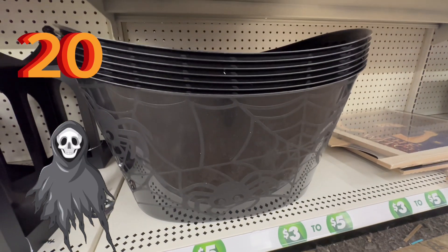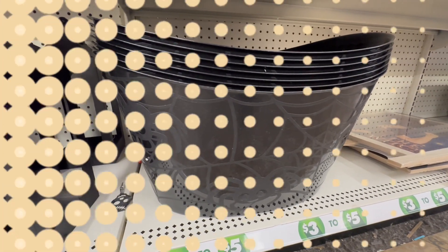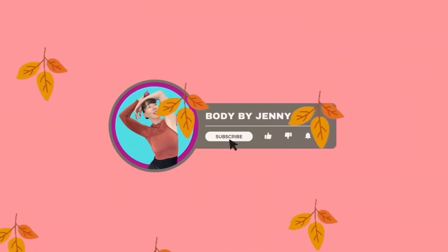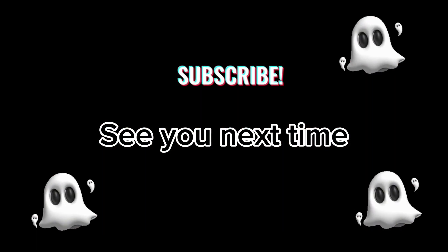Last item at number 20, we have these huge spiderweb buckets. I would run and grab these, fill them with candy, and put them on your front porch. That's going to do it for today's top 20. I love you guys so much — please consider subscribing, and I will see you in my next video. Bye for now.